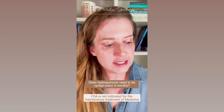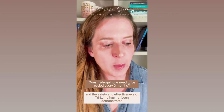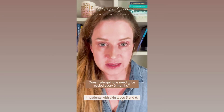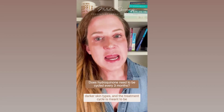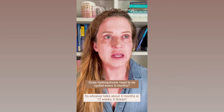That's quite good data, but Triluma itself — and I'm reading this from the FDA — is not indicated for the maintenance treatment of melasma. Also, the safety and effectiveness of Triluma has not been demonstrated in patients with skin types five and six. So Triluma is actually not licensed for patients with darker skin types, and the treatment cycle is meant to be eight weeks long.